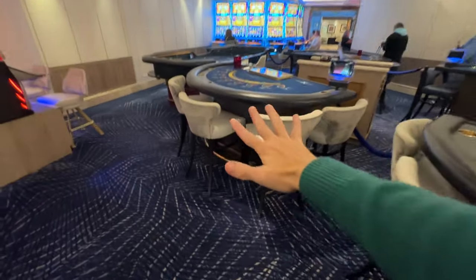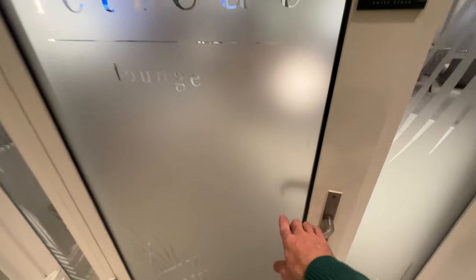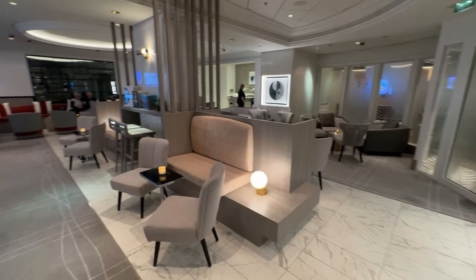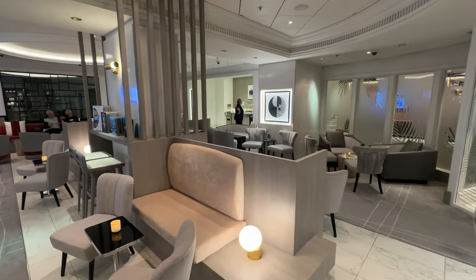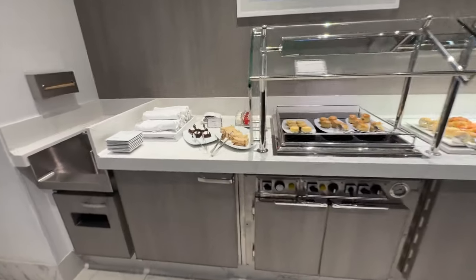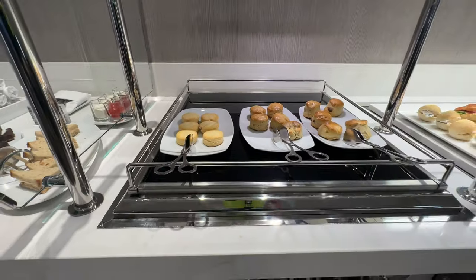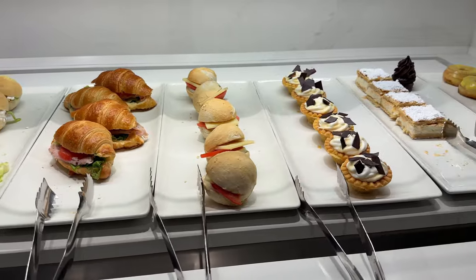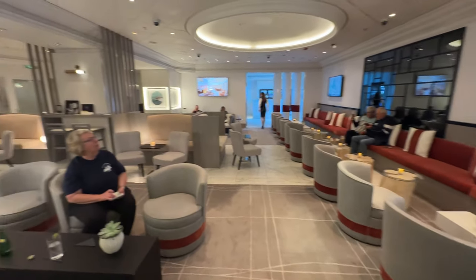Now the retreat area is open to suite customers. My mother signed up for a suite, so I have access. Each cruise, only about ten people know that even if you have an inside room, you can pay extra to add members for access to this area — that's what we did. Let me quickly show you the food set up in the retreat before they close. There's gluten-free scones, sandwiches, a pretty good snack selection. This is the retreat lounge waiting area.